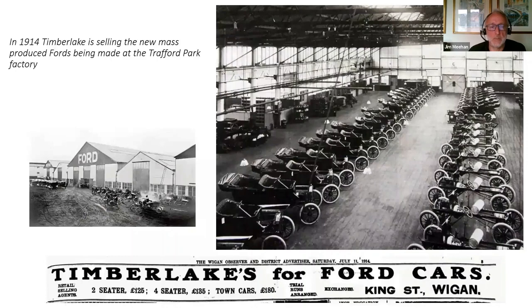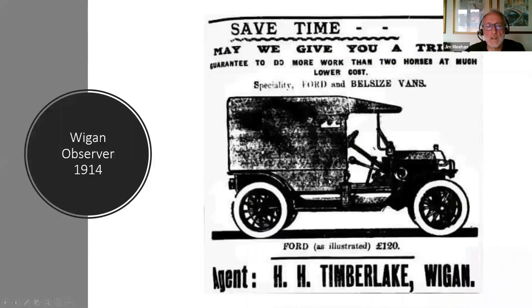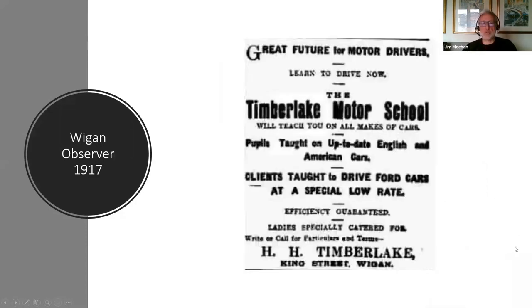As World War I approached, Timberlakes were already on to the next big thing — you can see they're selling Ford motor cars. Henry Ford had pioneered mass production and the assembly line and built factories around the world. This is inside the factory he built at Trafford Park in Manchester, just down the road. Timberlake was already on the case selling Ford cars, selling a range of them for well under £200. By 1914 he was also selling Ford vans and Belsize vans — Belsize was a local British company making vans in Manchester. And in 1917, a sign of innovation during the war, he's teaching people to drive, running a motor school — and you'll notice 'ladies especially catered for,' conscious that a lot of the men were away fighting.